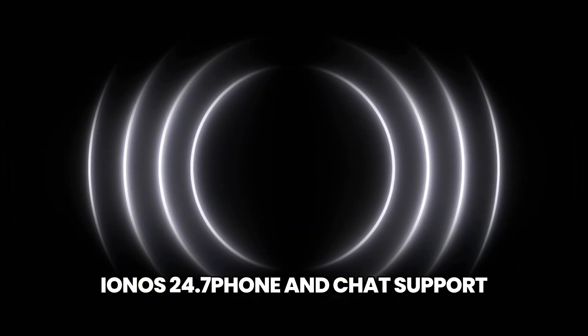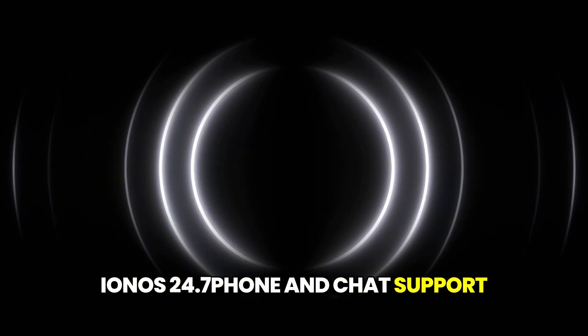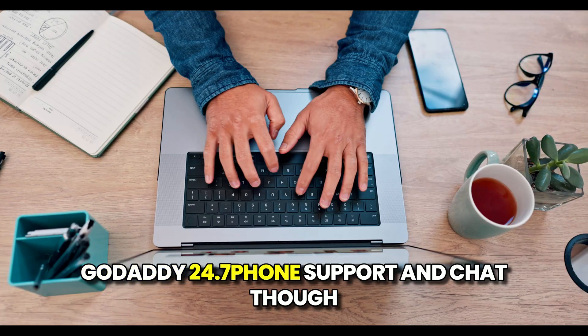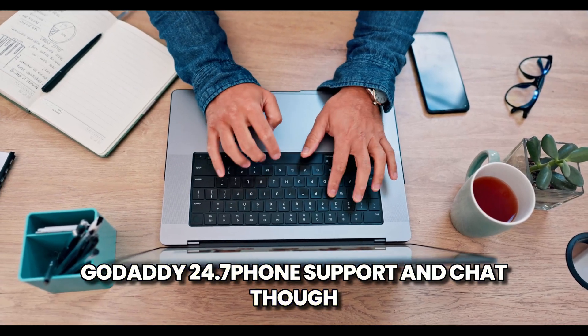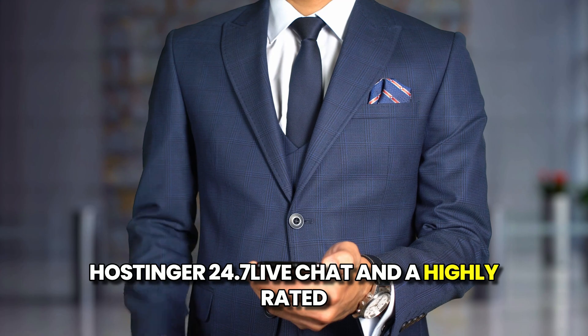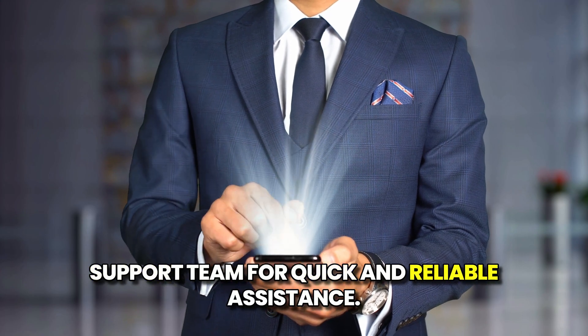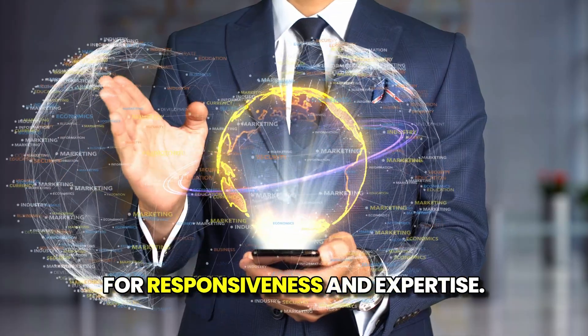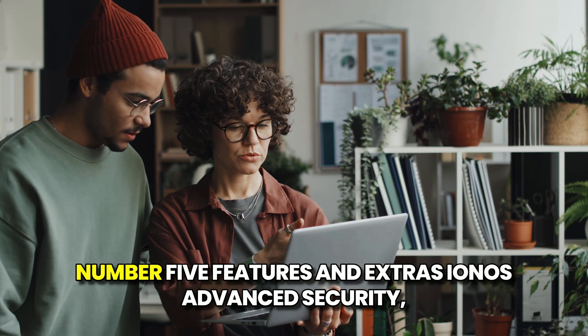Customer Support. IONOS provides 24/7 phone and chat support with dedicated customer success teams. GoDaddy offers 24/7 phone support and chat, though wait times can be long. Hostinger provides 24/7 live chat and a highly rated support team for quick and reliable assistance. Verdict: Hostinger's support stands out for responsiveness and expertise.